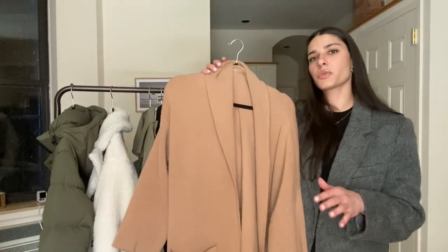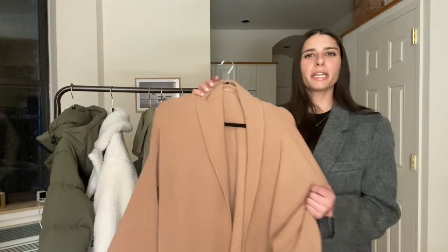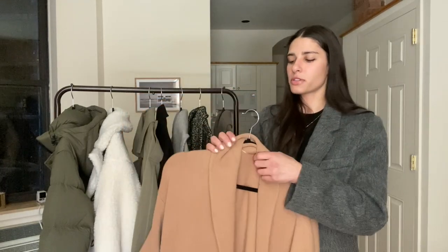I feel like because I have this for the transitional months, I do need a wool coat for the winter — maybe that'll be on my shopping list soon. The price for the quality is really, really good, and I typically always feel that way about Mango. It's just a really nice shade of camel — not too pink, not too yellow. I don't think I will ever get rid of this.